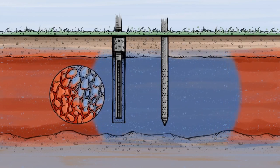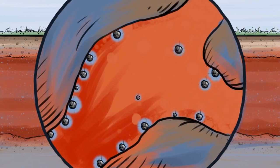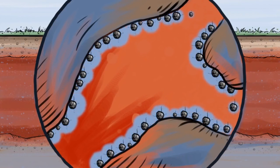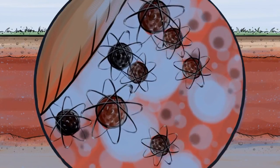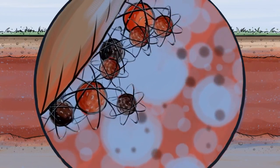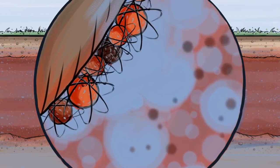Because PlumeStop is highly dispersive, it will distribute widely, moving through pore spaces, creating a micron layer of PlumeStop upon the pore walls without compromising groundwater flow. Once PlumeStop is in place and has coated soil surfaces, the contaminants continue to sorb into the PlumeStop out of the groundwater.